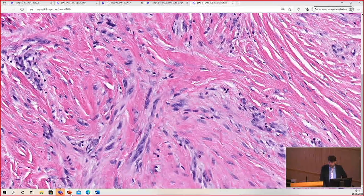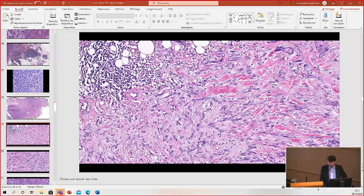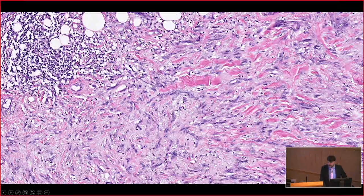Let me show you in the PowerPoint. Here's a perfect area: spindle cells with that pink and pale blue background. And then look at this — a nodule of lymphocytes. This is the clue you need. If it looks like scar and you see a little atypia and lymphocyte aggregates in an old sun-damaged person, think of desmoplastic melanoma.